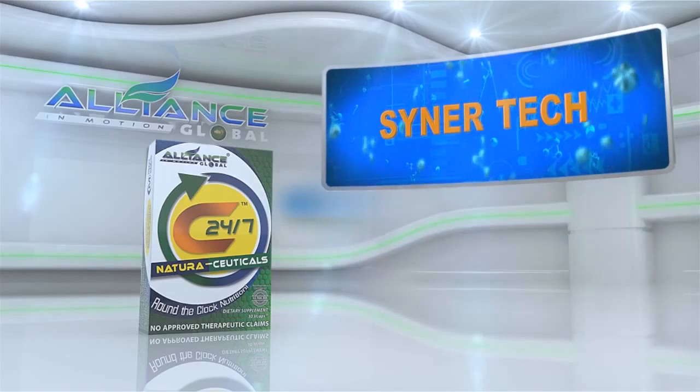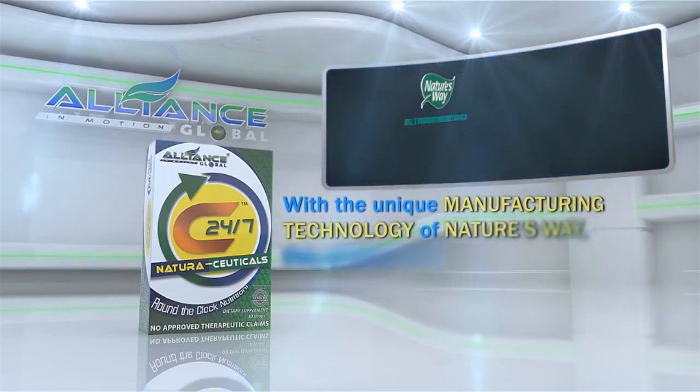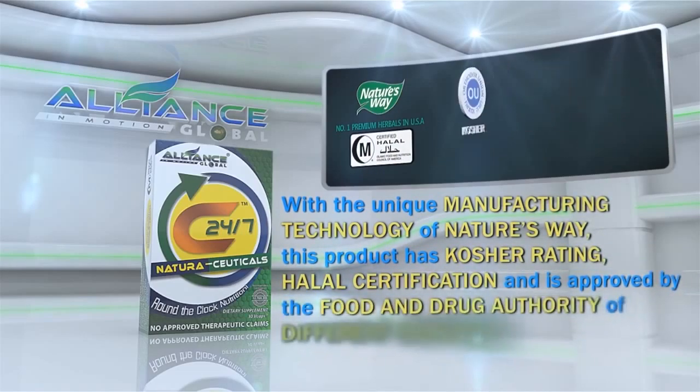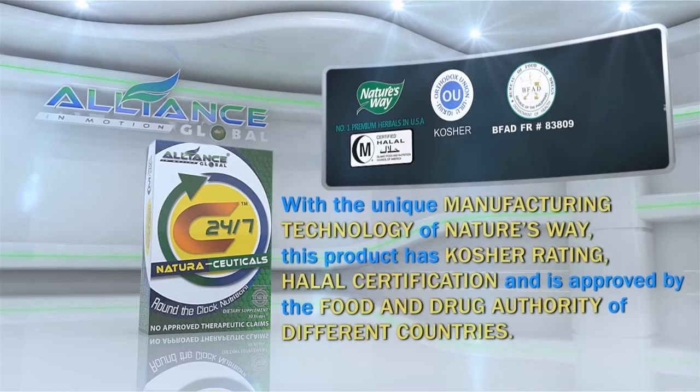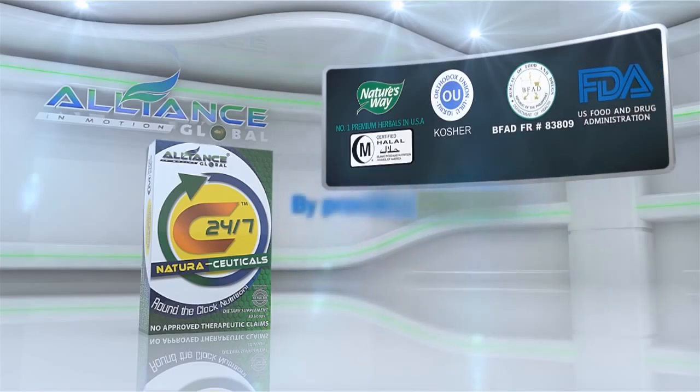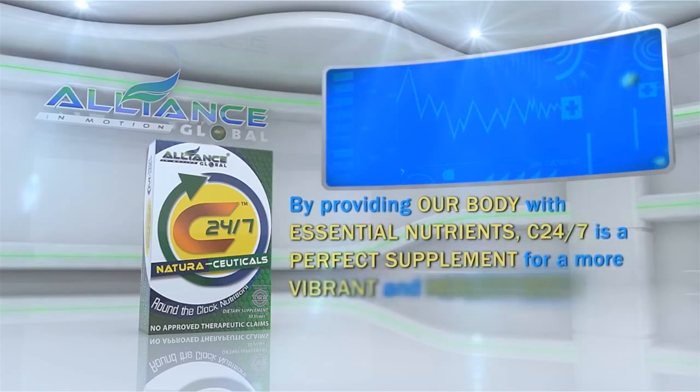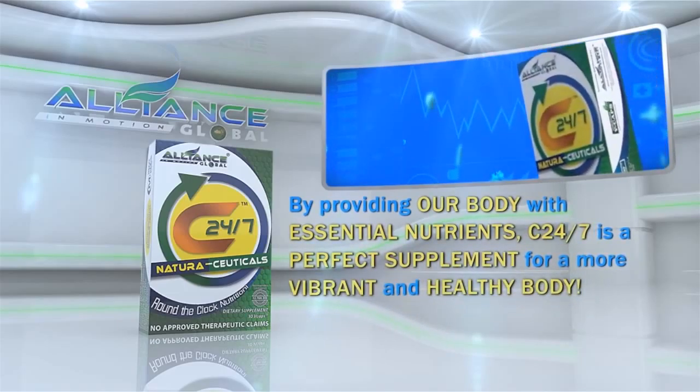With the unique manufacturing technology of Nature's Way, this product has Kosher Rating, Halal Certification, and is approved by the Food and Drug Authority of different countries. By providing our body with essential nutrients, C247 is a perfect supplement for a more vibrant and healthy body.